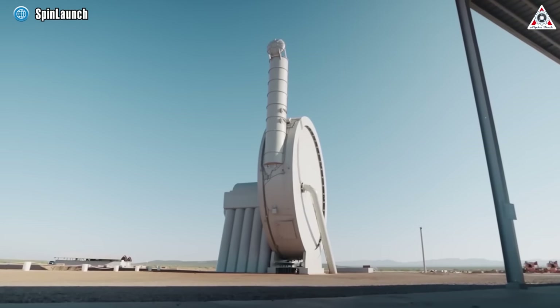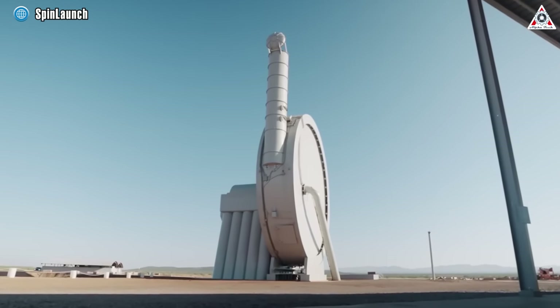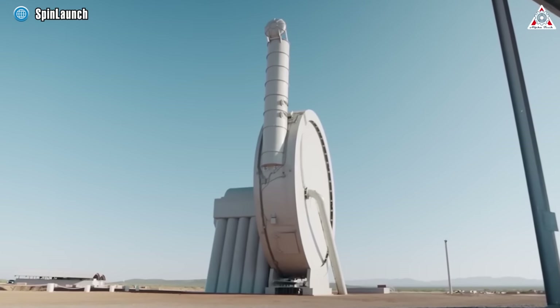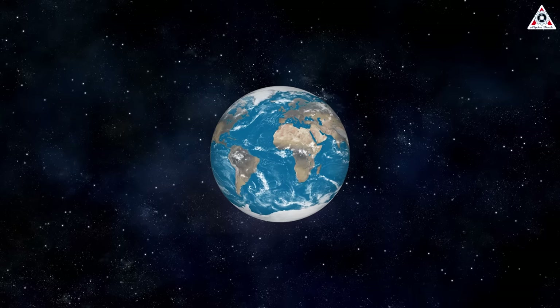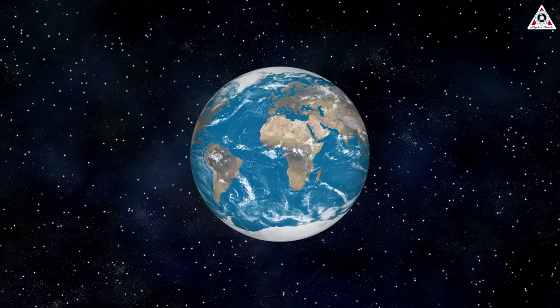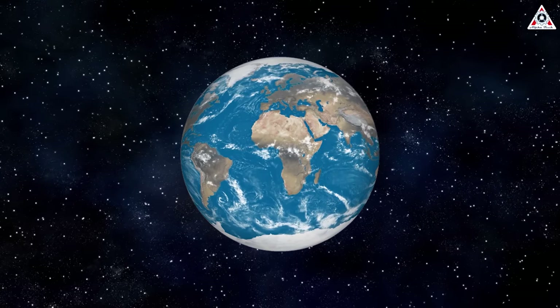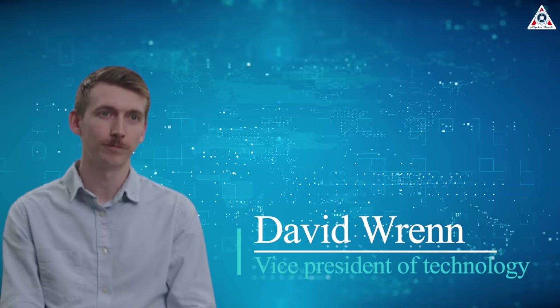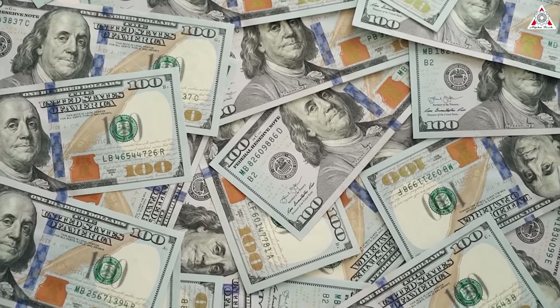SpinLaunch's concept shines brilliantly on paper, presenting an innovative approach that harnesses kinetic energy in lieu of traditional fuel. This groundbreaking method holds the promise of multiple advantages for space launches, marking a paradigm shift in the way we envision journeys beyond our atmosphere. David Wren, Vice President of Technology at SpinLaunch, summarizes these benefits into three aspects.